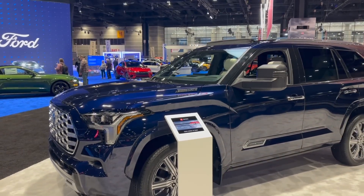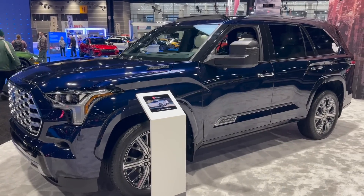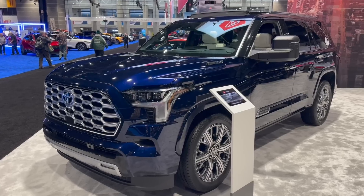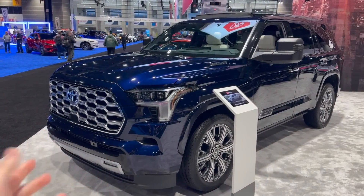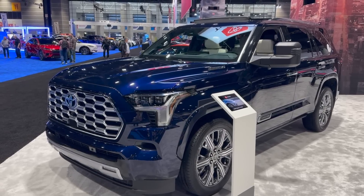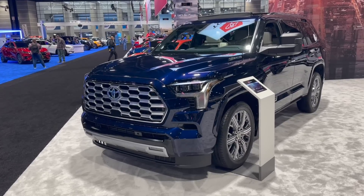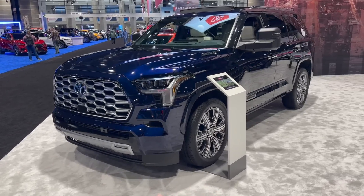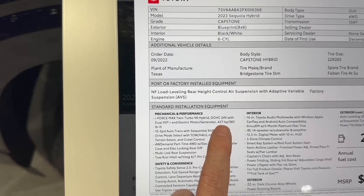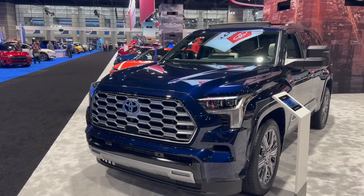Now that we have a good idea of the Grand Highlander, let's check out the Sequoia. We'll look at the top-of-the-line Capstone trim — the Platinum on the Grand Highlander was the top of the line there, so we're comparing top trims. Pricing on this one is about $80,000. The powertrain is very simple for the Sequoia — a 3.4-liter twin-turbocharged V6 hybrid, called the i-Force Max, with 437 horsepower and 583 foot-pounds of torque.